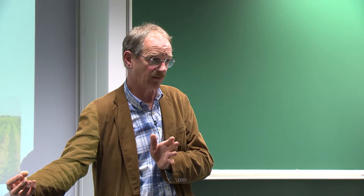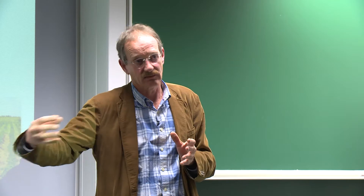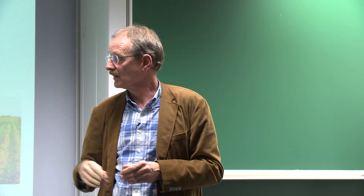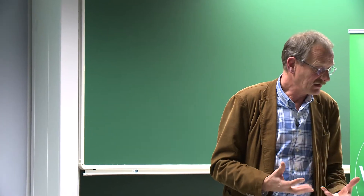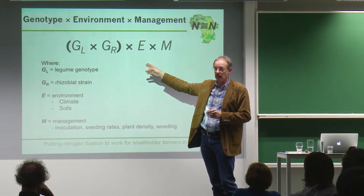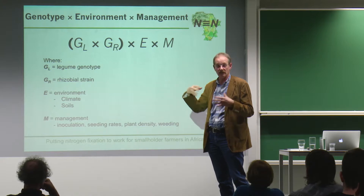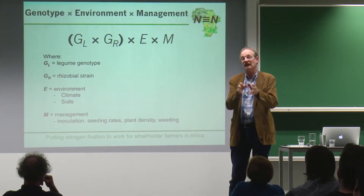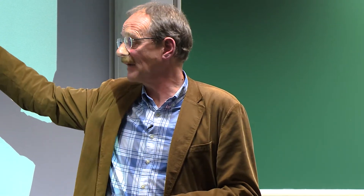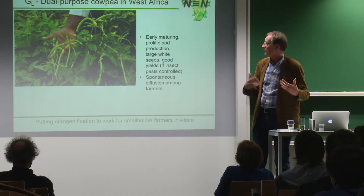We talk of a technology pipeline — we've got to have things delivered to farmers' fields but that pipeline needs to be filled with new varieties and new rhizobia so we can improve on what we're doing. This is a very iterative process. In the field, the genotype of the legume interacts with the genotype of the rhizobium to form the symbiosis, but for that to perform well it has to be adapted to the climate and soils, and managed well — sown at the right time, at the right density, weeded well — to express that wonderful nitrogen-fixing phenotype.